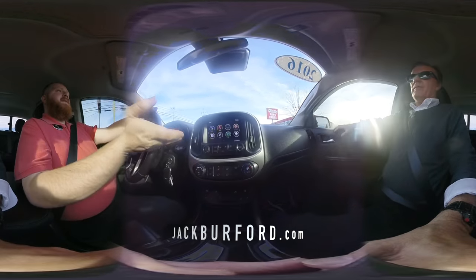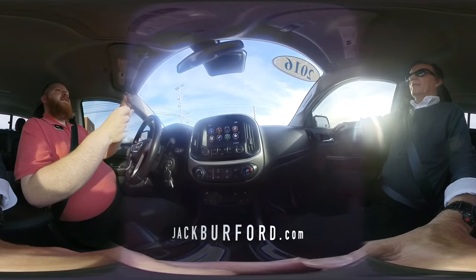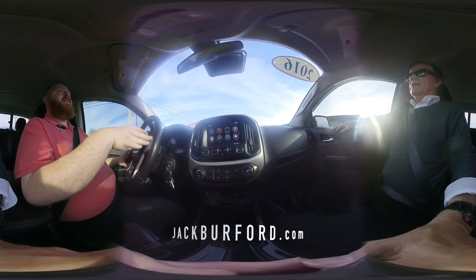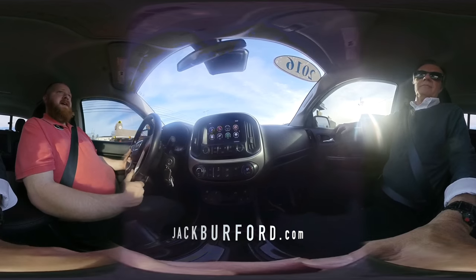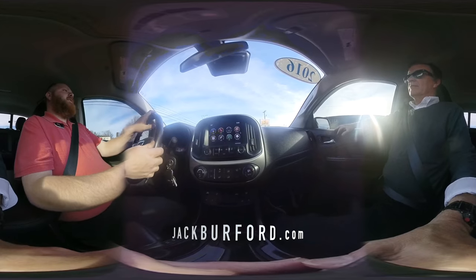You get the gas mileage and the towing power with the turbocharged Duramax diesel. What else could you ask for? You've got leather, heated seats. And what's great is this one's only got 43,000 miles. For a diesel, that's nothing — it hasn't even started to break in yet. Diesels go for hundreds of thousands of miles.